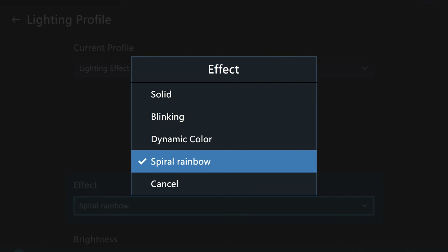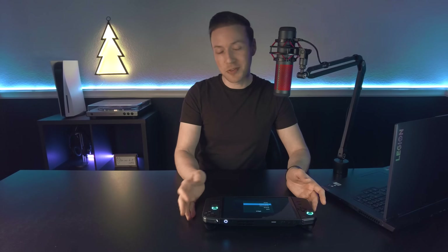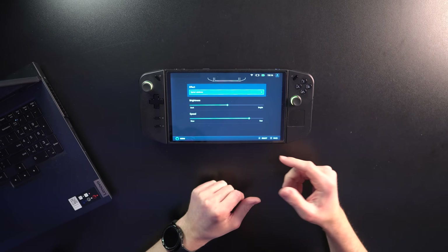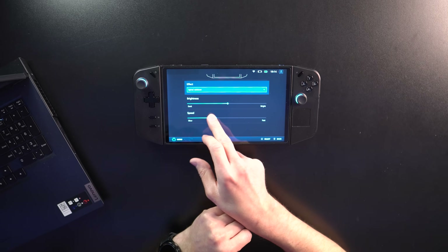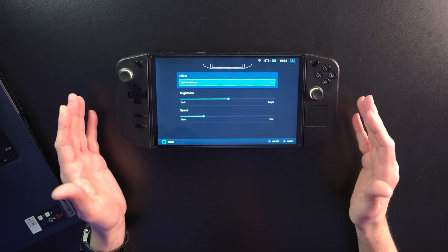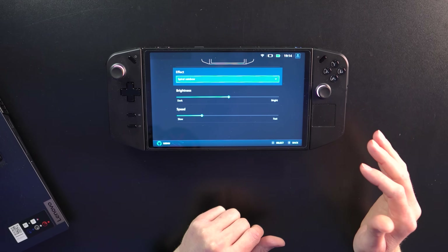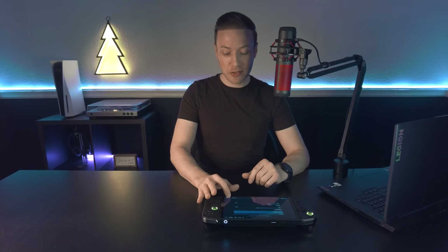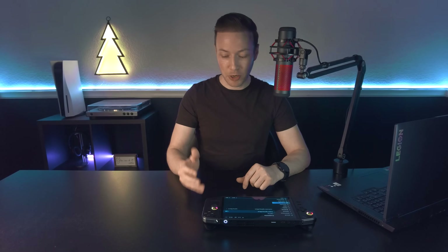Before, there was solid, blinking, and dynamic color. Spiral rainbow is what it is labeled, and you can choose fast or slow. It's hard to see on the blue-purple spectrum, but on the rest you can see the effect — the way it chases around like a dog chasing its tail. Much appreciated. That's something small that a lot of people won't care about, but that is awesome. Thank you, Lenovo team.